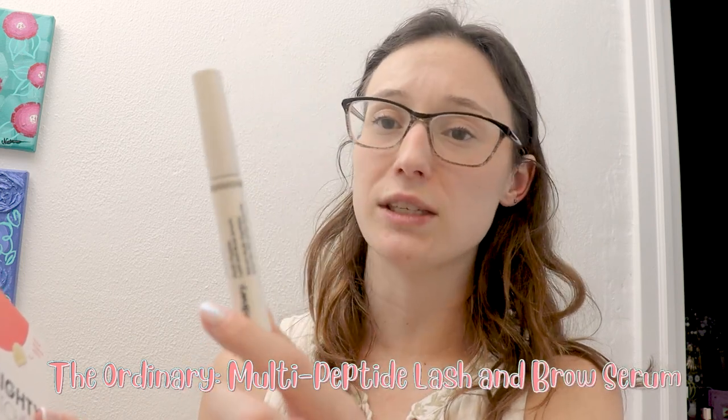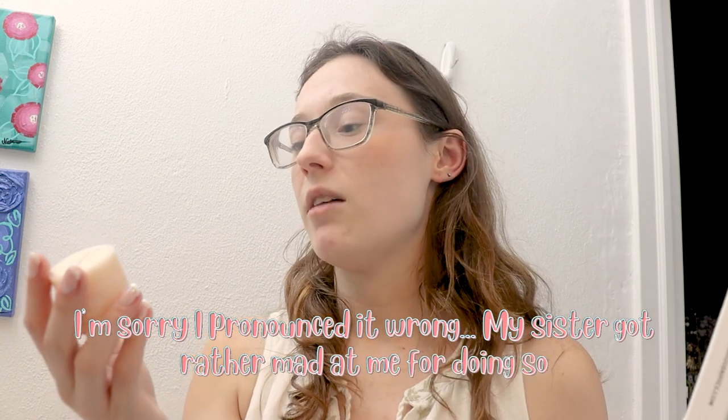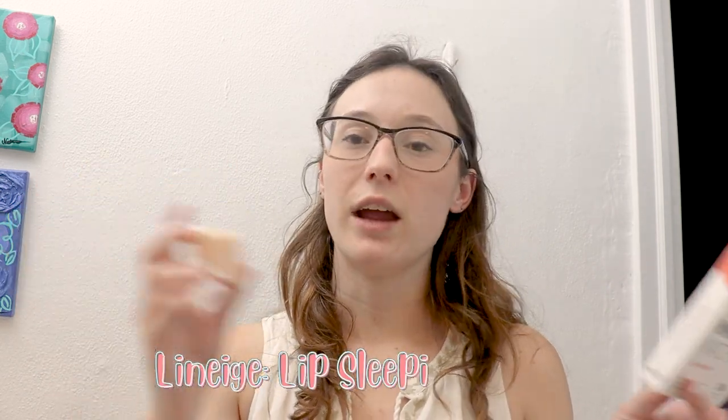The last few products: I have The Ordinary Lash Serum with multi-peptides to help lashes grow fuller and thicker — you can put it on eyebrows too. It tingles a little bit. I also have Mighty Patches, which I love for pimples — I run out of these so fast and wish they weren't so expensive, so if you know a good affordable alternative let me know. And I love the Laneige Sleeping Masks — I use them as chapstick because I love them so much. I have the BTS versions right now.